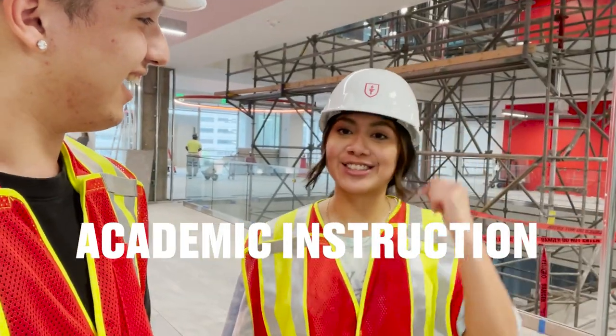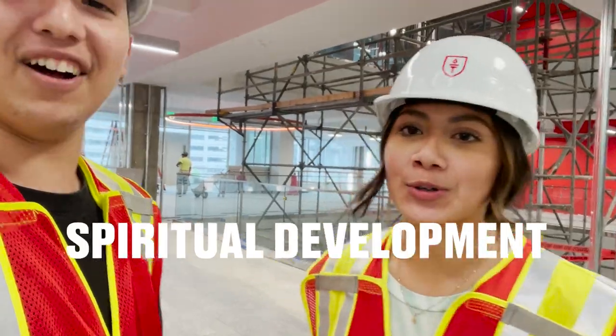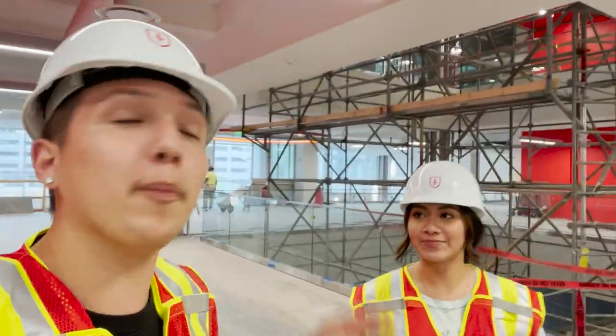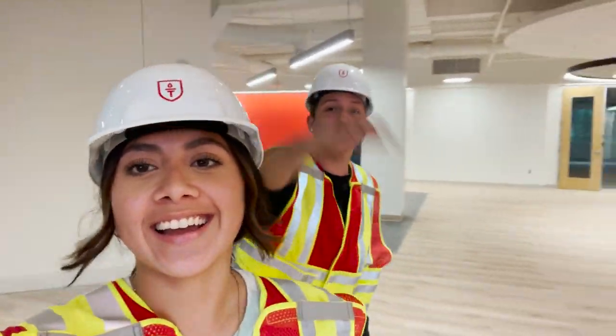Do you know the four pillars? Academic instruction, ministry training, character formation, and spiritual — she's on it! Four pillars, all about it. Now we're gonna head to the next spot — the active learning studio, let's go.